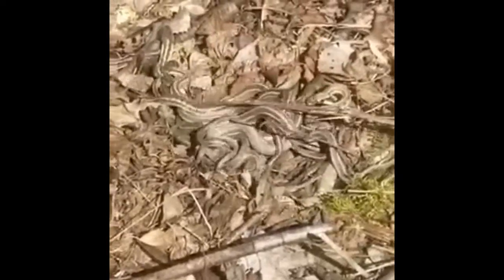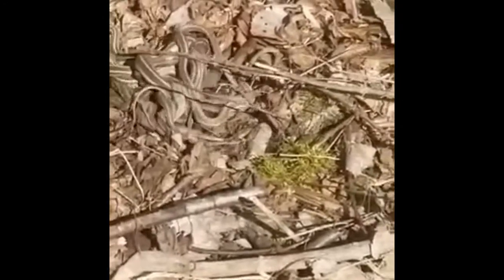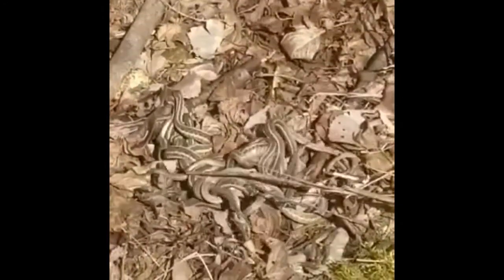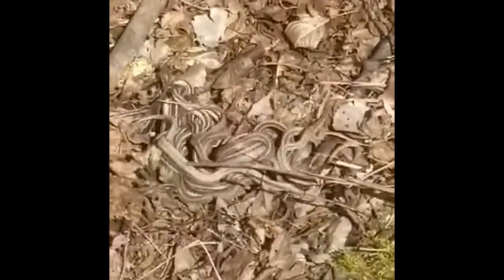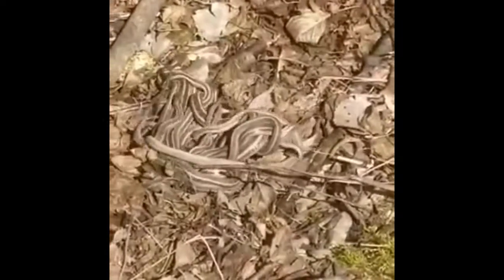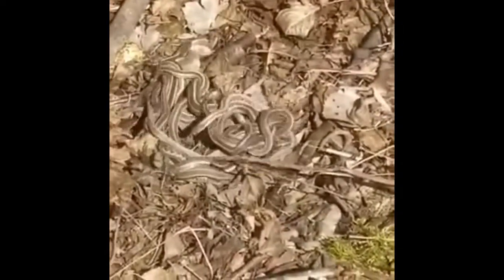What you're looking at, ladies and gentlemen, is a big pile of garter snakes, and this pile is actually called a mating ball. One of the great early signs of spring is that our herps — our reptiles and amphibians — are coming out of hibernation.